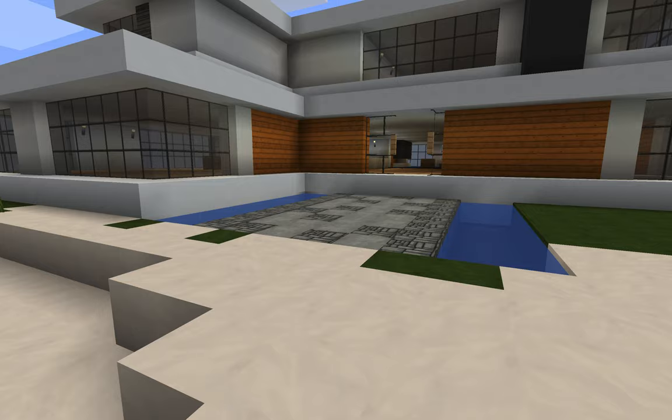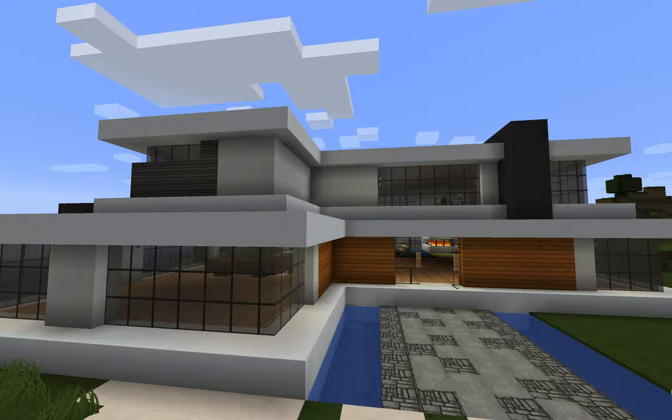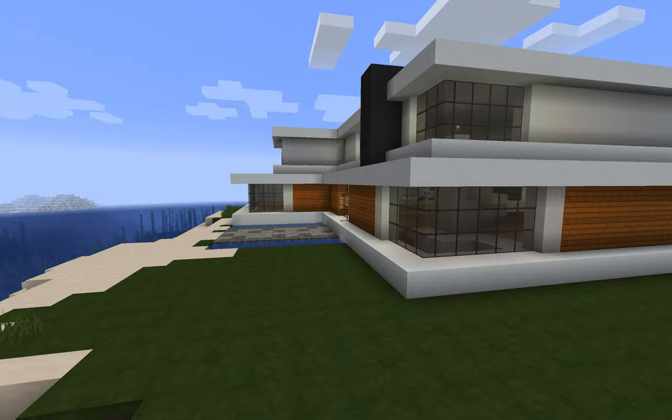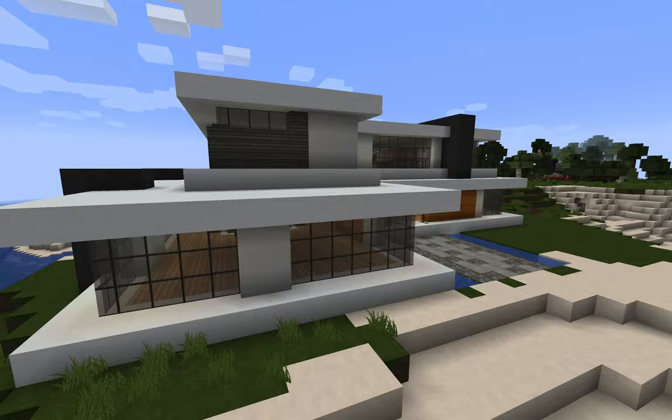Hey everybody, my name is John. This is a new channel that I've created — I thought I'd just give this a shot as a hobby. I quite like making modern houses and viewing different modern houses and stuff like that. So if you're seeing this, welcome to the channel.